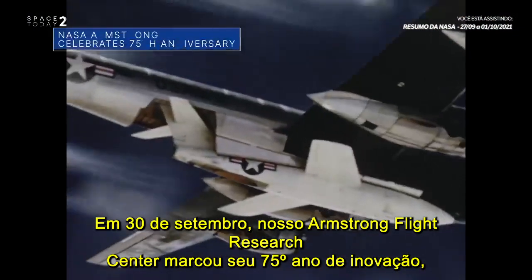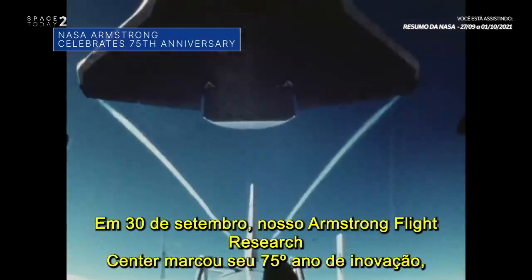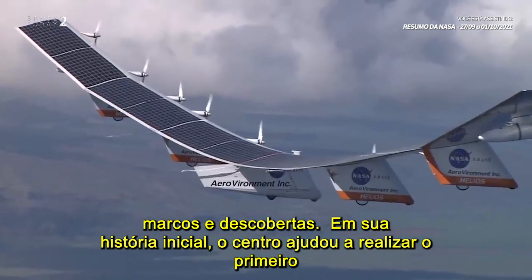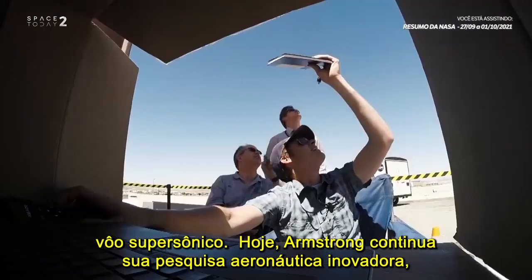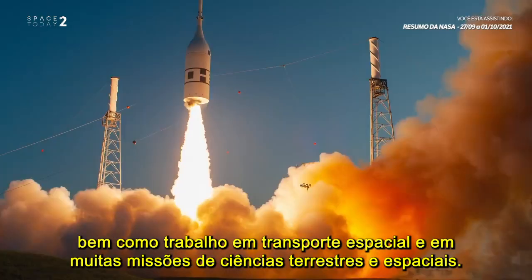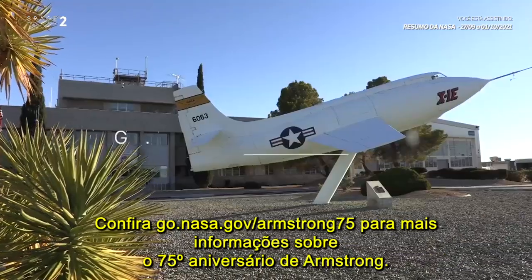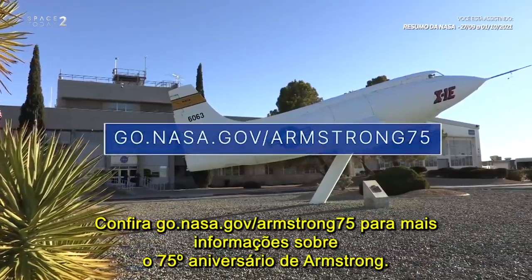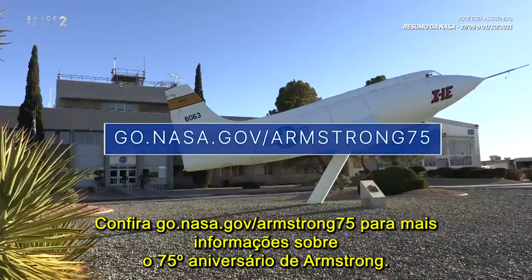On Sept. 30, our Armstrong Flight Research Center marked its 75th year of innovation, milestones, and discoveries. In its early history, the center helped achieve the first supersonic flight. Today, Armstrong continues its groundbreaking aeronautics research, as well as work in space transportation, and in many Earth and space science missions. Check out go.nasa.gov/Armstrong75 for more about Armstrong's 75th anniversary.